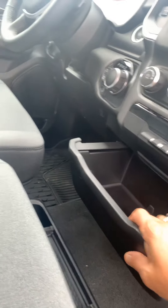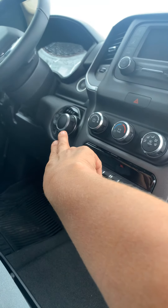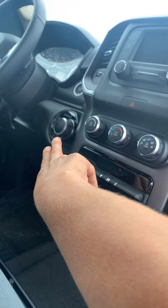You've got plenty of storage here. Push button start. You've got your gear shift right here, which is a knob. Cruise control, tilt wheel.